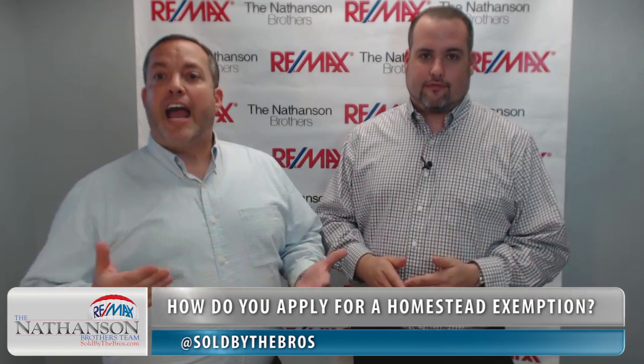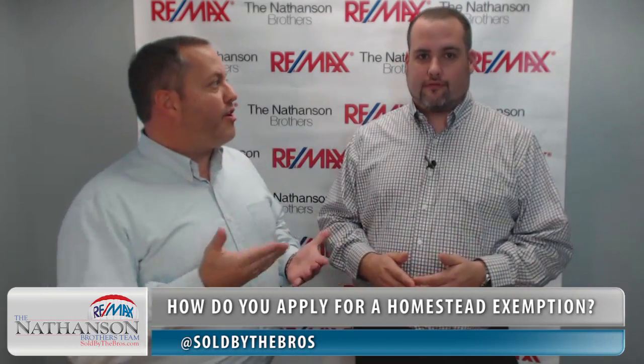A quick note: if you or your spouse are getting a residence-based exemption or benefit in another county, state, or country, then unfortunately you're not eligible for a homestead exemption in Florida.